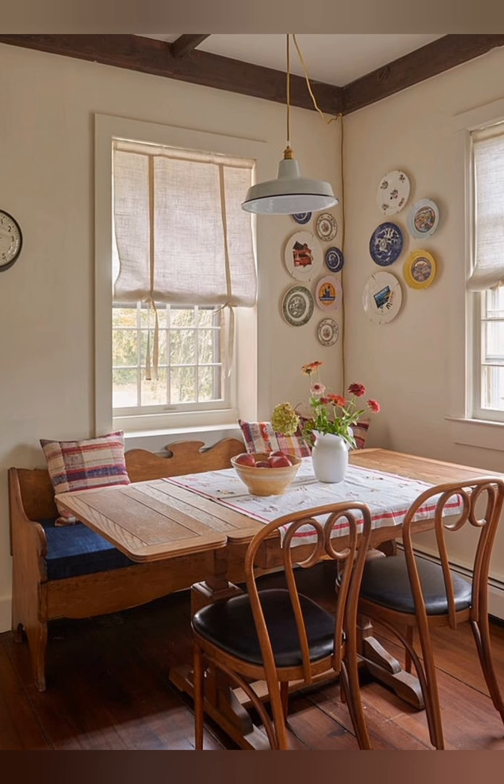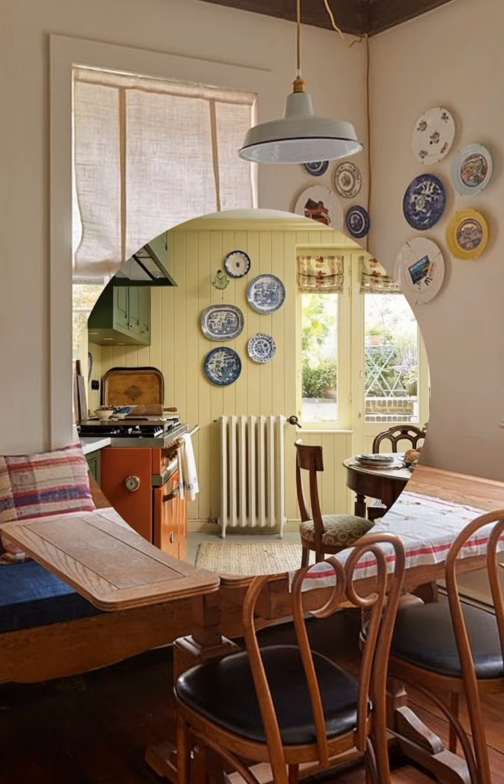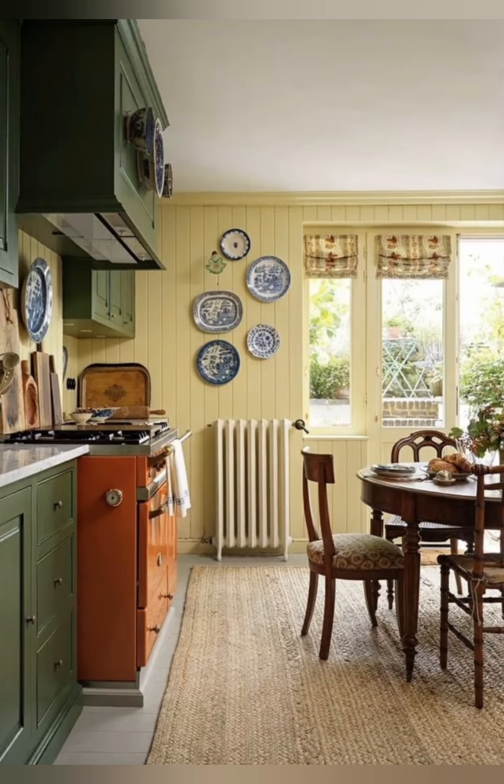Layered curtain treatments. Combine sheer curtains with heavier fabrics like linen or cotton for a layered look that adds dimension and coziness.